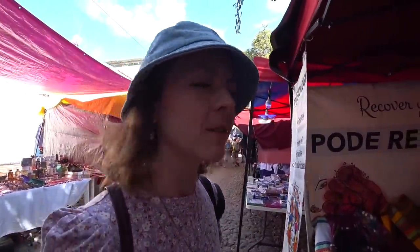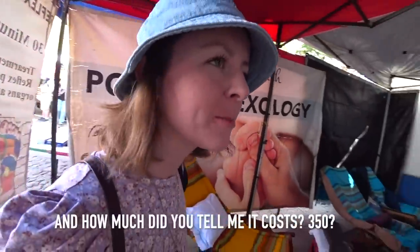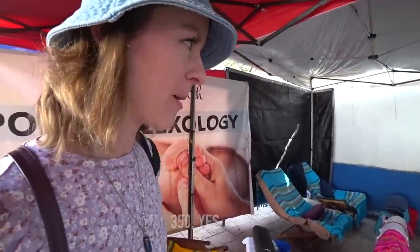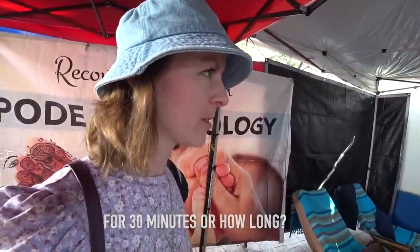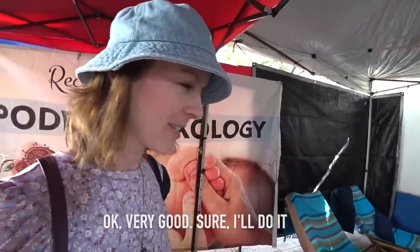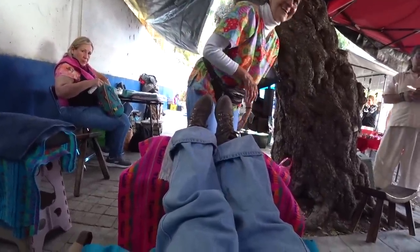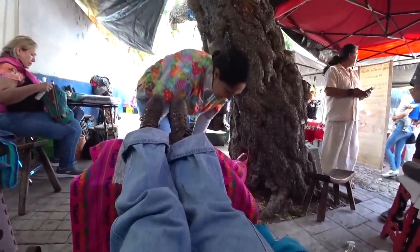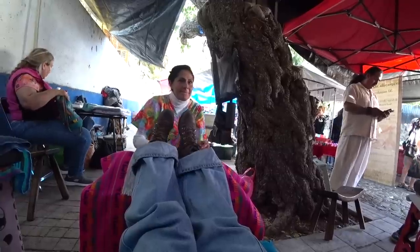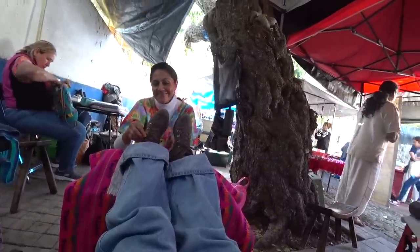Looks like you can even have a reflexology treatment here, and I think I might jump on this because my tootsies need some lovin'. It's 350 pesos for 45 minutes — I'll do it. While getting my reflexology, a fan came up and said they watch my channel on YouTube all the time. It's always so awesome to meet viewers out in the wild. Thank you so much!